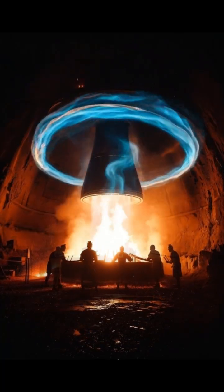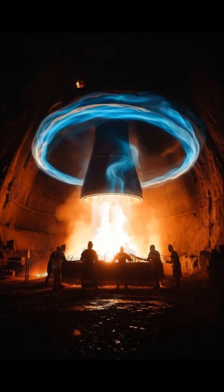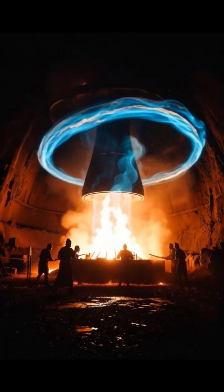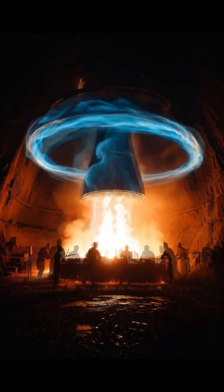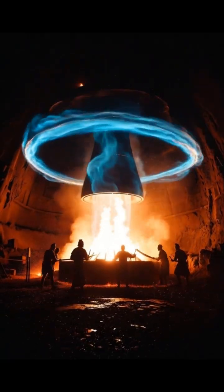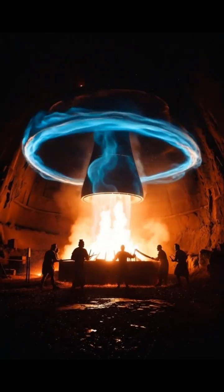The system heated iron faster and more efficiently than any other ancient forge. It used angled vents that pulled oxygen into the fire the same way modern catalytic converters enhance combustion. This technique was so advanced that Europe didn't reinvent it until the 1800s.